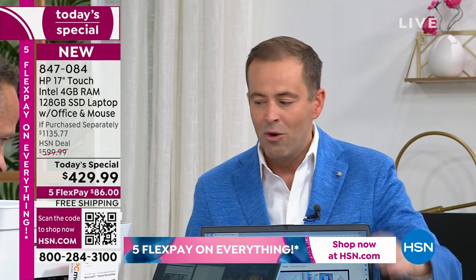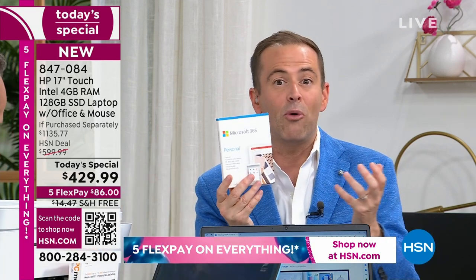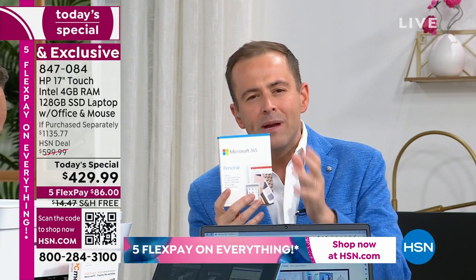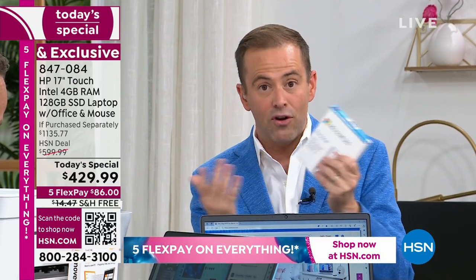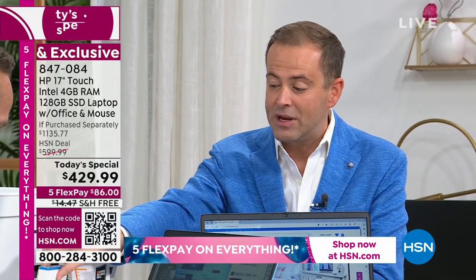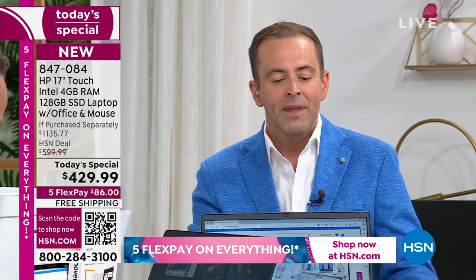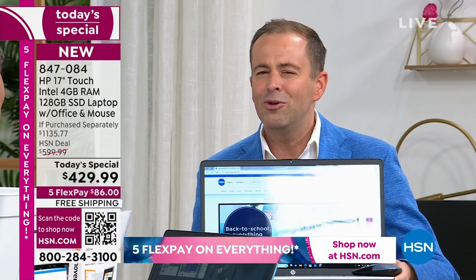We can talk all night about the official HP Bluetooth mouse — it's a $20–$22 value, we're including it. We can talk all night about Microsoft 365, which is Word, Excel, PowerPoint, OneNote — we're including that for a whole year. HP SmartFriend is one of the best-in-class premium technical supports — so if you've got questions 24 hours a day, seven days a week, you can contact an HP specialist.